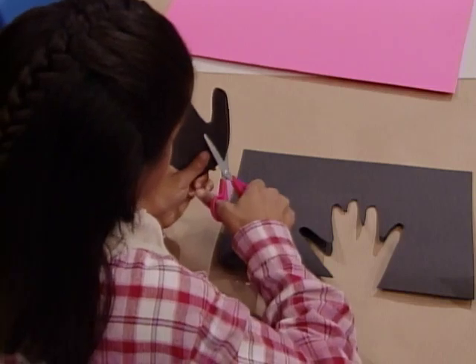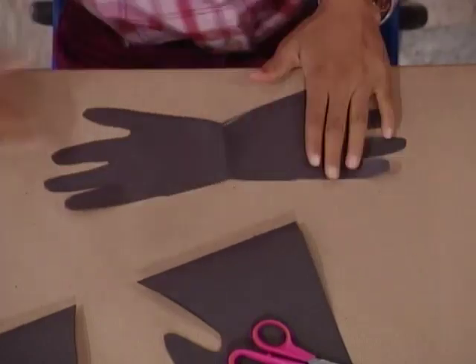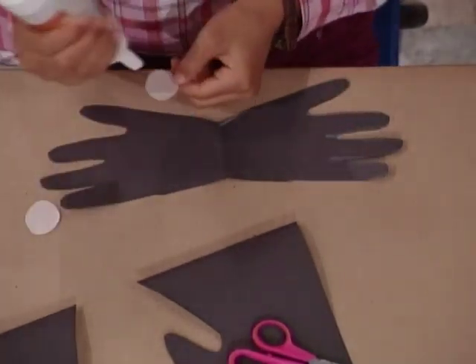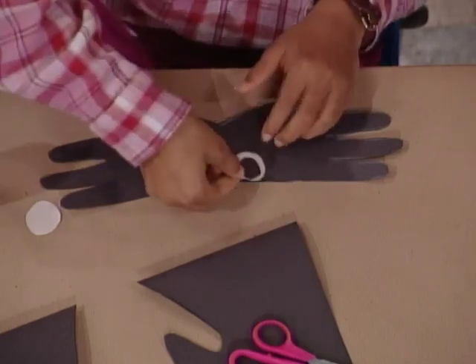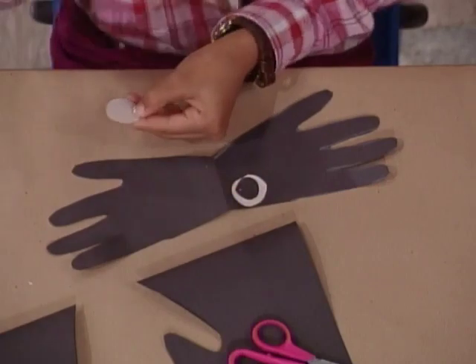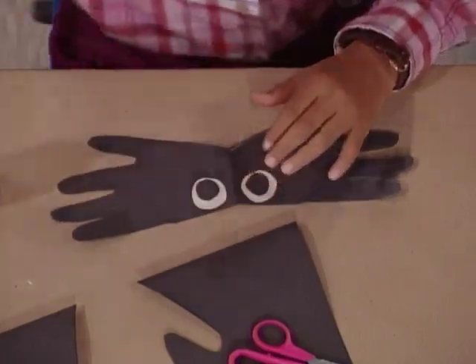Now I cut off the thumbs and I open it up. She has eight legs just like a real spider, and this is a happy spider. Then I add some eyes for it. There's one eye. Another one. There's two.